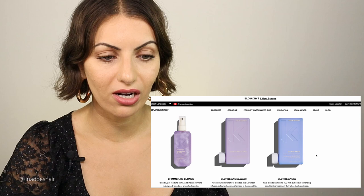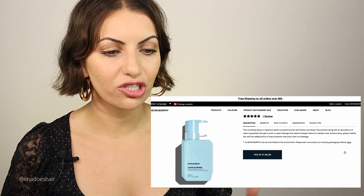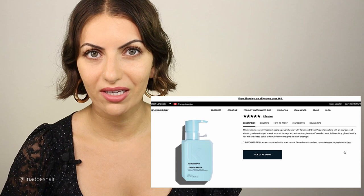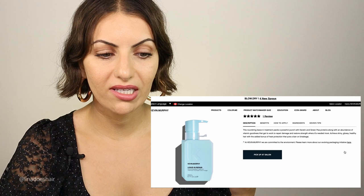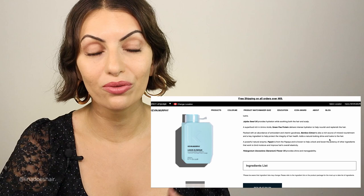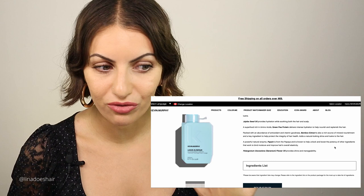The leave-in repair is part of the regimen — you can tell from the color-coding Kevin Murphy uses. This beautiful blue is a nourishing leave-in treatment with a lot of protein and conditioning properties. Most strengthening products tend to be too strong for the hair, but this one is both conditioning and strengthening — it brings back brilliance, shine, and also protects against heat. It has jojoba seed oil, green pea protein, bamboo extract, and papain from papaya, which helps unlock and boost the potency of other ingredients, binding moisture and improving hair elasticity. I use it in my fine hair and it doesn't weigh it down.